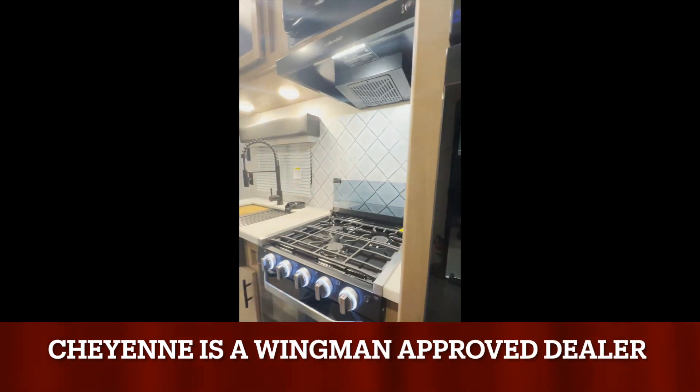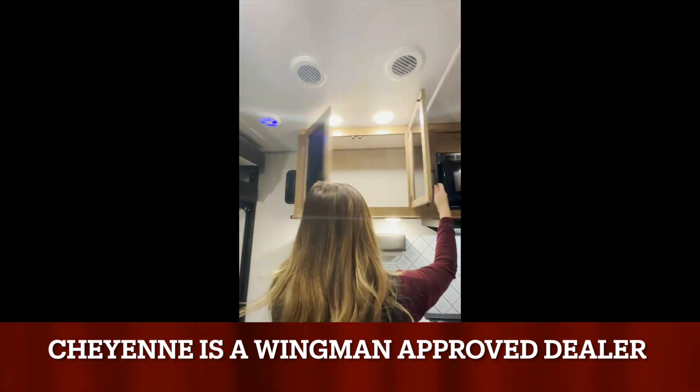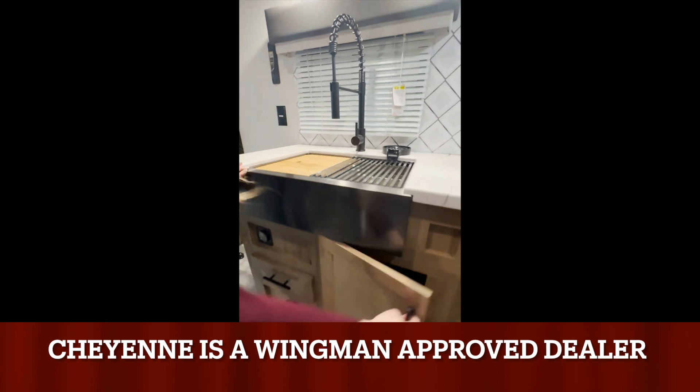In the kitchen you have real wood cabinet drawers and doors. Wolfpack has upgraded to all 50-amp services with a second air conditioner prep. Standard comes with a 15,000 BTU AC and a 35,000 BTU forced air ducted furnace.